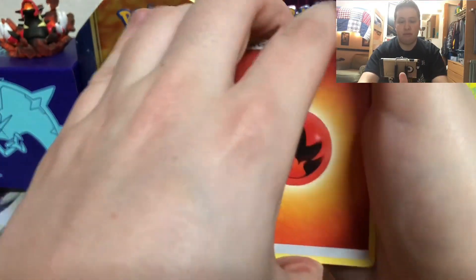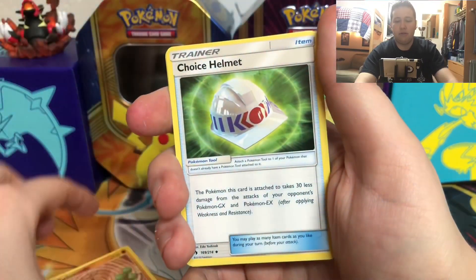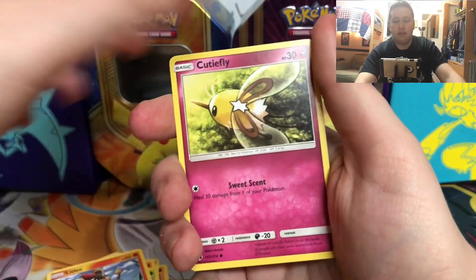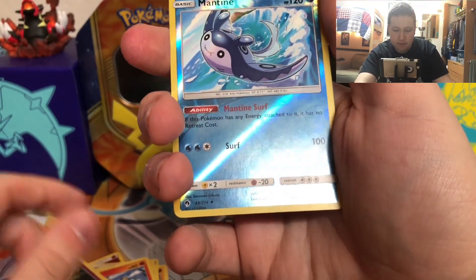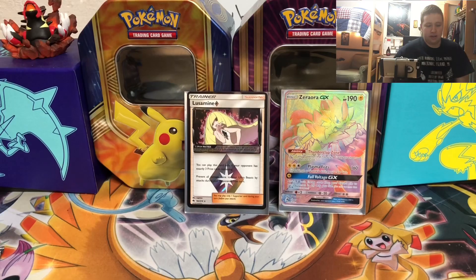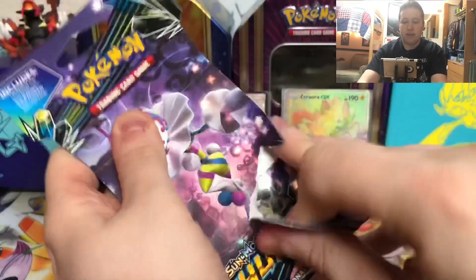I haven't pulled a Rainbow Rare in a long time, so that's really nice. So there's a Fire energy, Kahili, Weepinbell, Choice Helmet, Cyndaquil, Litten, Cutiefly. The reverse is a Mantine — that is a reverse holo uncommon. And then the final card is a Weepinbell, a regular rare. So I'll give you that code, and then the last pack — hopefully I get a Blicephalon.